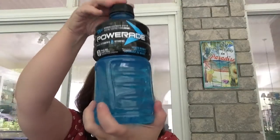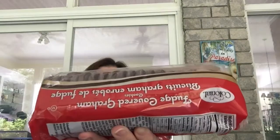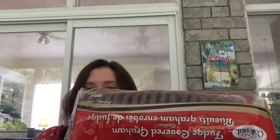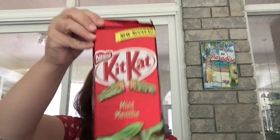I picked up a couple of bottles of the Blue Powerade — the mixed berry. It's a very big bottle at 946 milliliters, so that's a really good deal, and it's for my son. We also just love the fudge covered graham cracker cookies there, so I got a package of those. And I picked up a couple more of the Mint Kit Kats — the huge bars — just because they're so good.